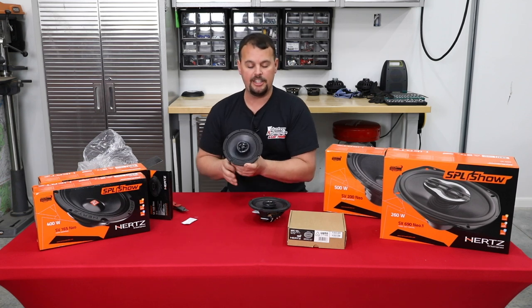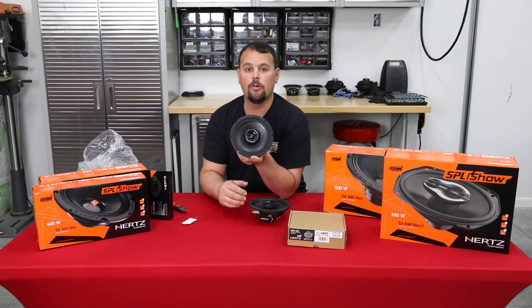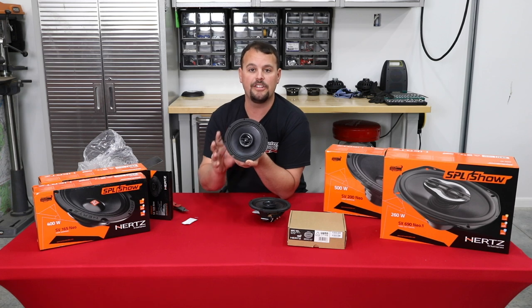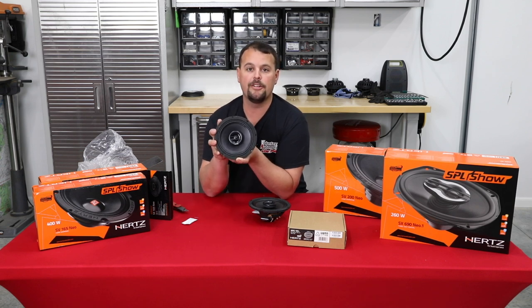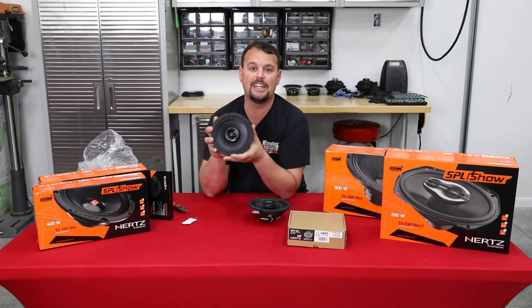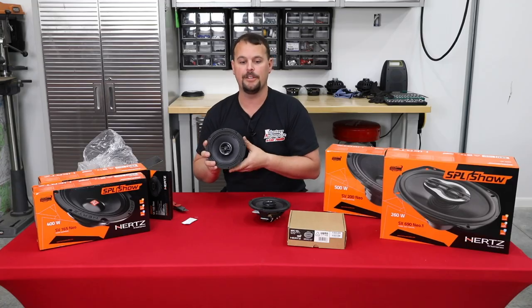I think you get the idea — we like this speaker, it is an excellent speaker. Even though it's at one of the higher price points for a six and a half inch coaxial, it's well worth the extra money. We believe quality beats quantity any day. If you spend a little more on the speaker, you may not even need an amp when you're done. We're going to move on to the SV165 Neo.